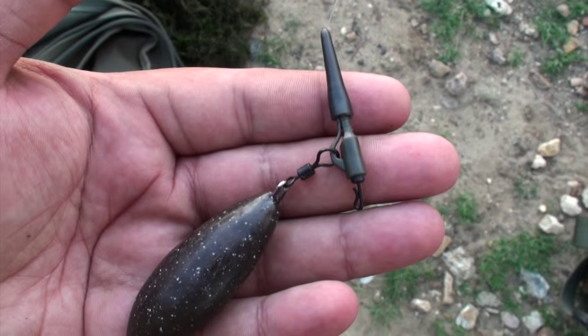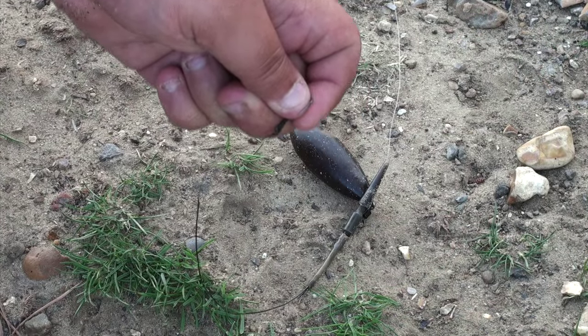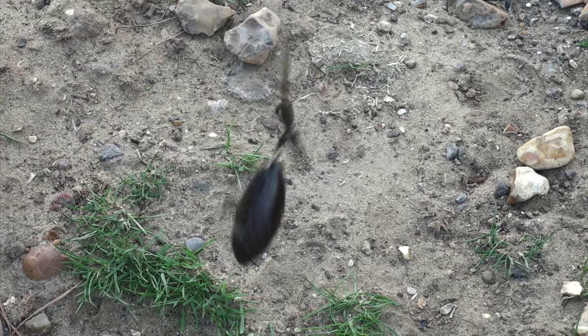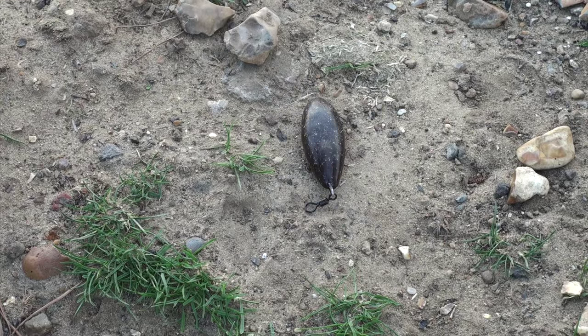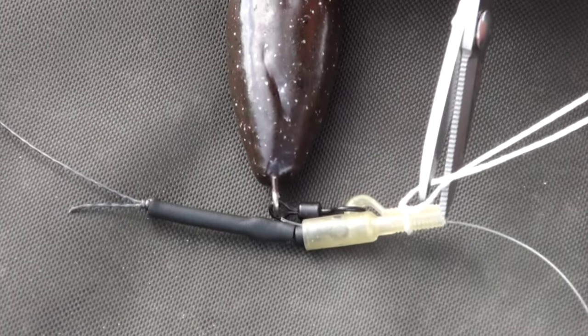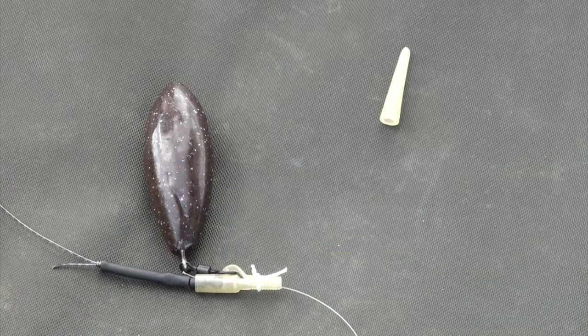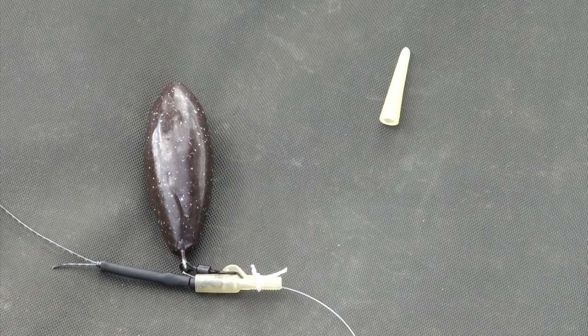One of the key bits to my setup has been getting rid of the lead. I just push the tail rubber on lightly, and then as soon as the fish picks up, the lead shakes away very quickly. This helps - one less thing to get tangled up in the weed - and also helps bring the fish to the top. Another way is using PVA string, tying around the lead clip rather than having a tail rubber.